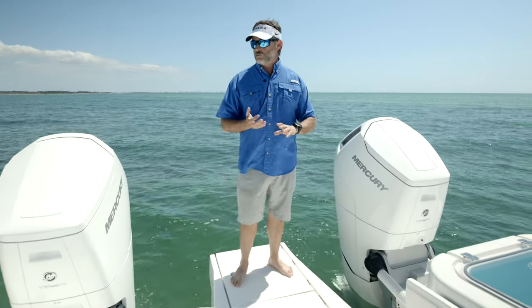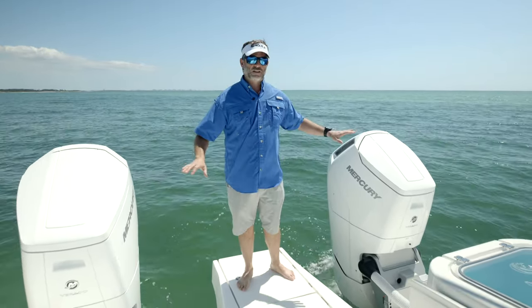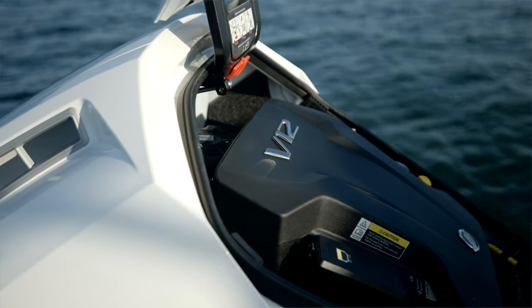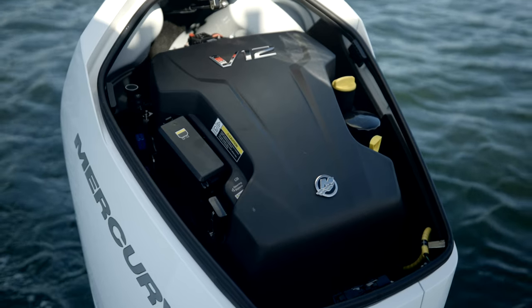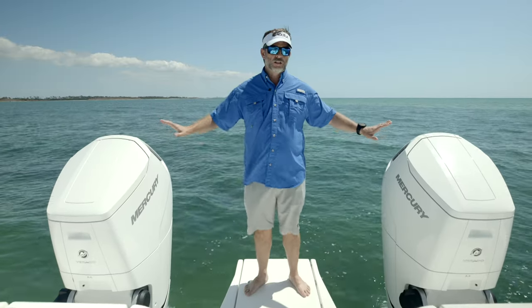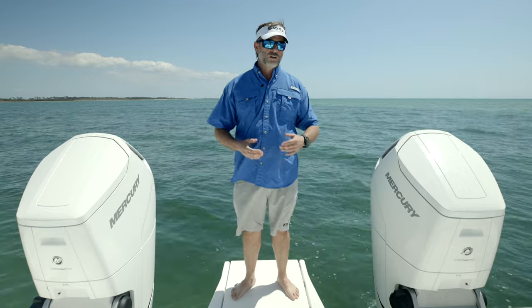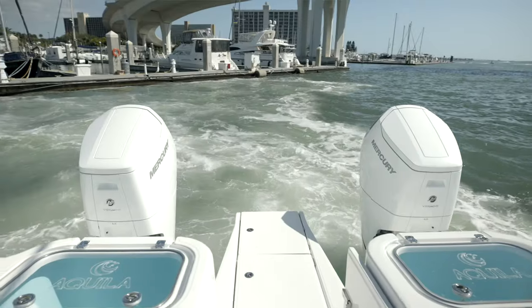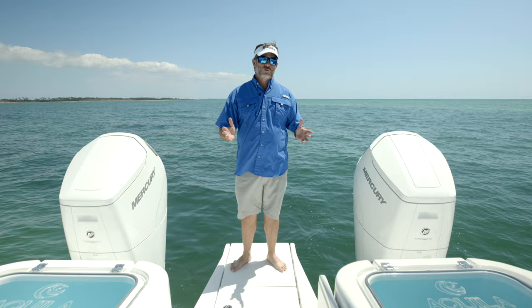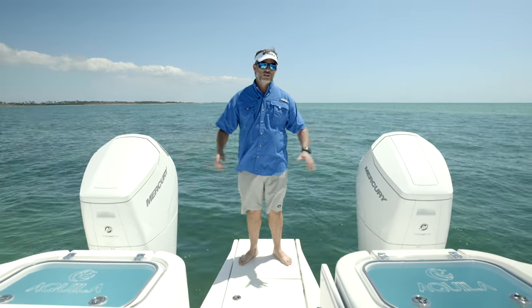In terms of serviceability, the V12s stand head and shoulders above some of the other engine packages in that you are able to do your 200-hour service with the boat in the water — no hauling. When it comes to changing your oil and your fuel filter, that can all be done by a certified technician in the water. Your major service is done at 1,000 hours, so essentially between zero and 1,000, all you have to do is change the oil and the fuel filter, and that can all be done in water.